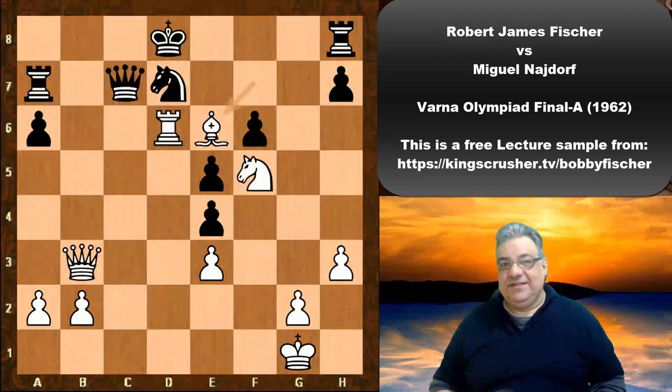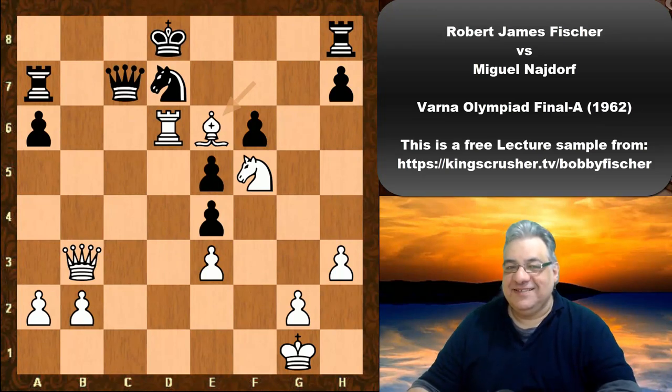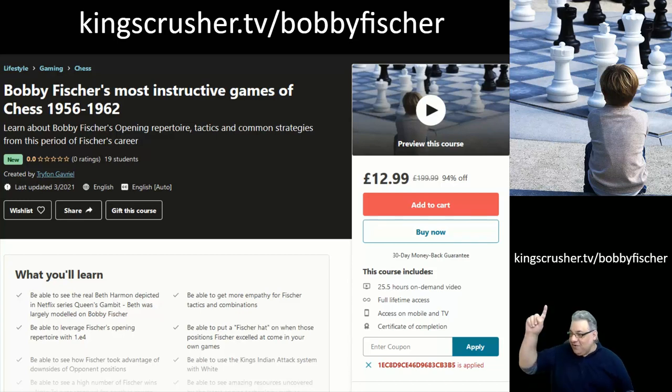A crushing game against Najdorf, who gave his name to the Najdorf opening — one of the best variations of the Sicilian Defense. If you enjoyed this video lecture, check out my course at King's Crusher TV slash Bobby Fischer — over 25 hours of video content covering the most instructive and important games, with a discount code at that link.